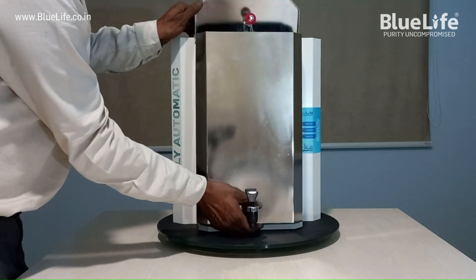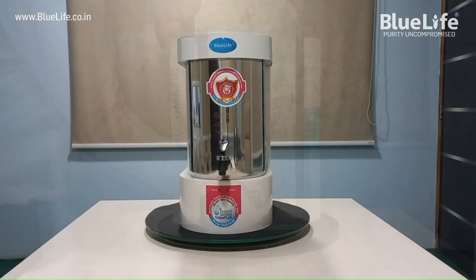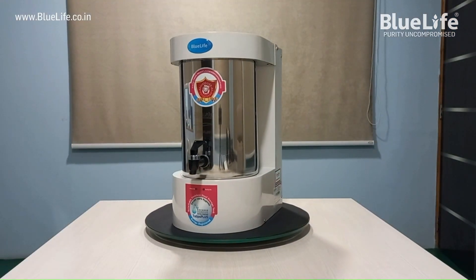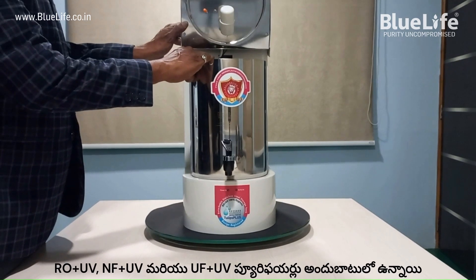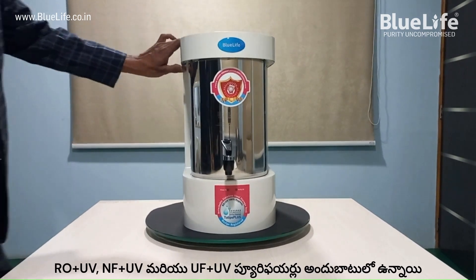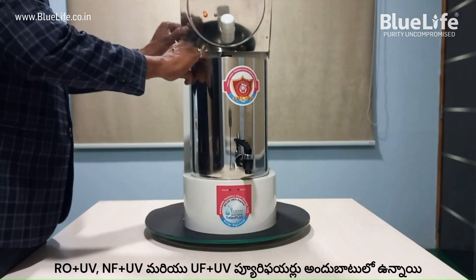Blue Life Residential Water Purifiers come with a stainless steel detachable storage tank. The purified water is stored in a 304 grade stainless steel tank, unlike the inbuilt and non-detachable plastic tank models available in the market.